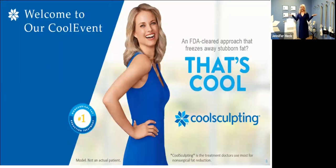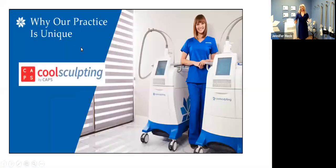Behind me is the CoolSculpt room where we do our treatments each and every day. We get so excited here at CAPS because we've been doing CoolSculpt for quite some time — seven years running. We have five devices here: three in Upper Arlington and two at Easton. I'll explain further why that matters for you as far as treatment availability and how long you're here on those days.